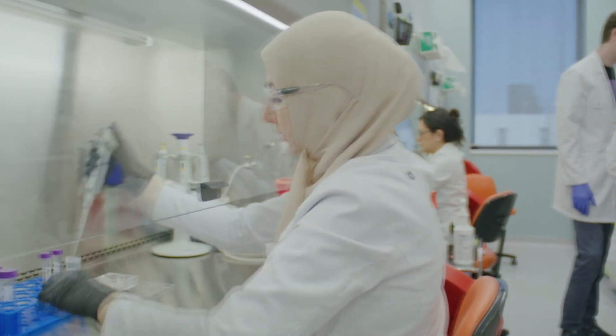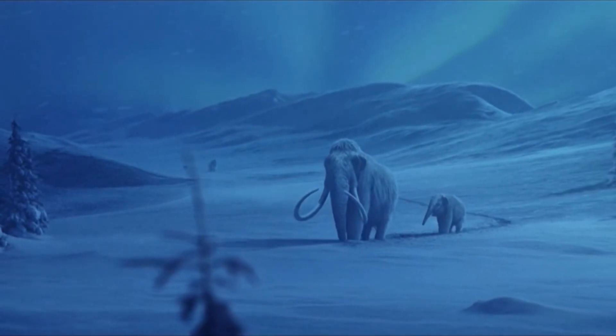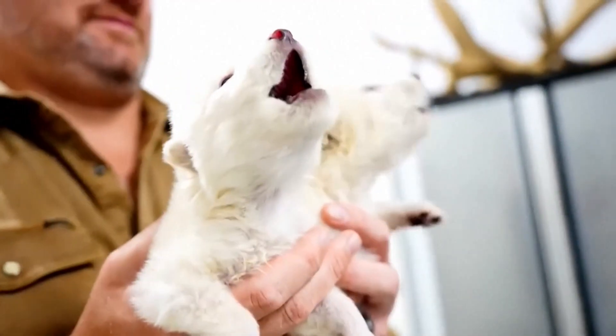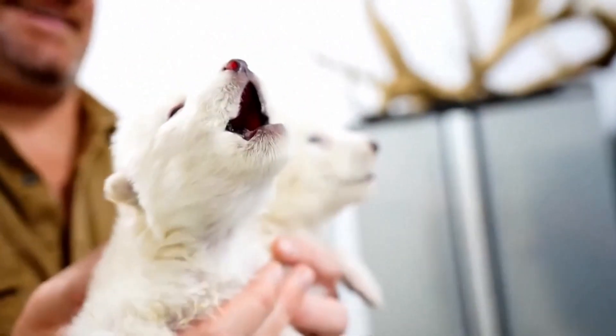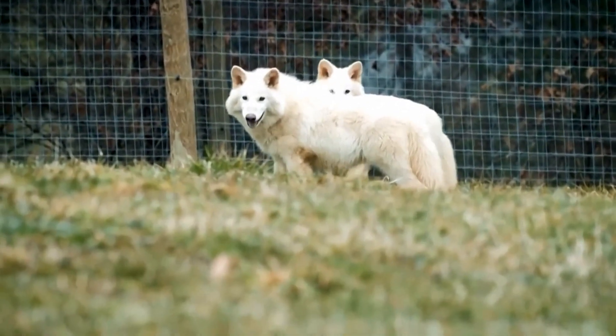Colossal Biosciences is using similar techniques to try and bring back other species, like the woolly mammoth and Tassie tiger. Then there were these guys — which Colossal Biosciences claimed were the first direwolves to be born in more than 10,000 years.